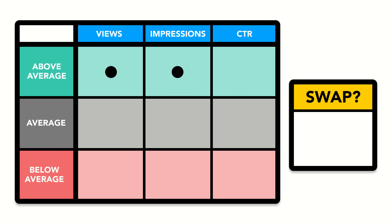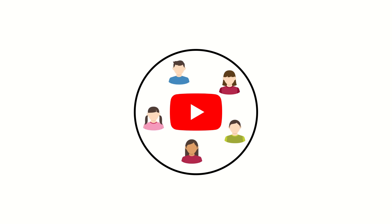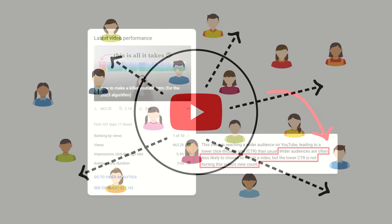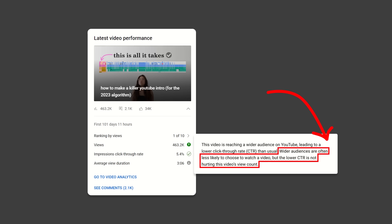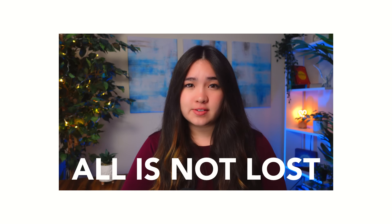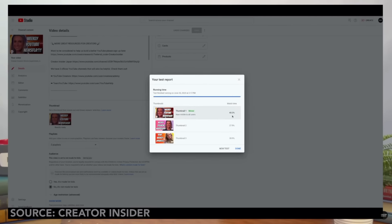If your views and impressions are both high but your CTR is low, that's also a good sign. This usually happens because YouTube decided to push your video out to people outside of your core audience, and a lower than average CTR is natural and expected — no swapping needed. But if your views, impressions, and CTR are all below average, it's worth swapping to a different thumbnail variation to see if it's a problem with your thumbnail. If you're crunched for time and can't vigilantly monitor your analytics, that's okay — YouTube is rolling out their own native A-B testing feature.